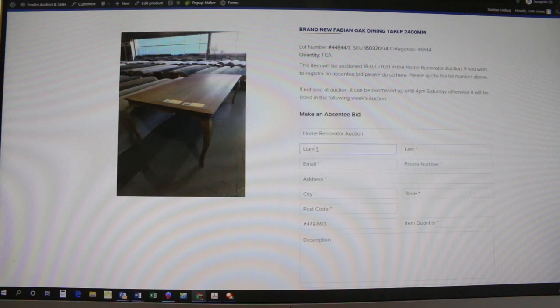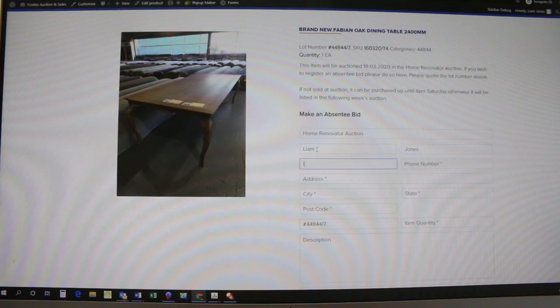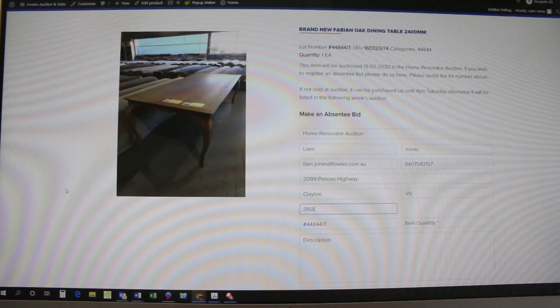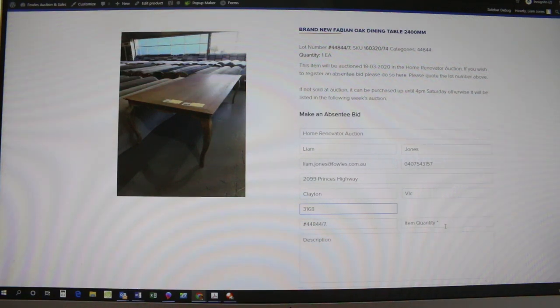So it's very easy. Let's have a go — we'll put my details in. Liam Jones, then my email address and also phone number, and then also the address here. Then we go down to the suburb, state, postcode. Now you'll see this next box — it's already got the lot number in for this particular item, so you can go straight past that one and just go quantity one.